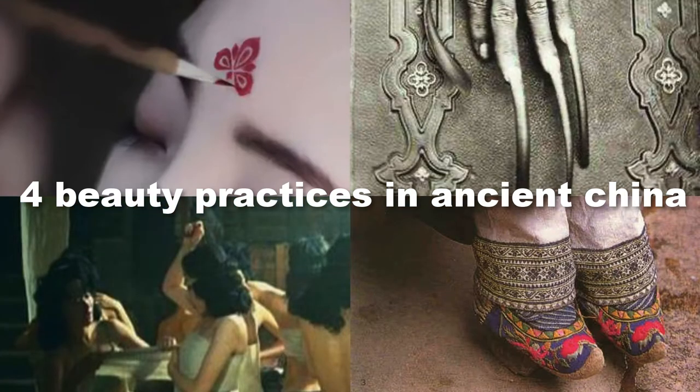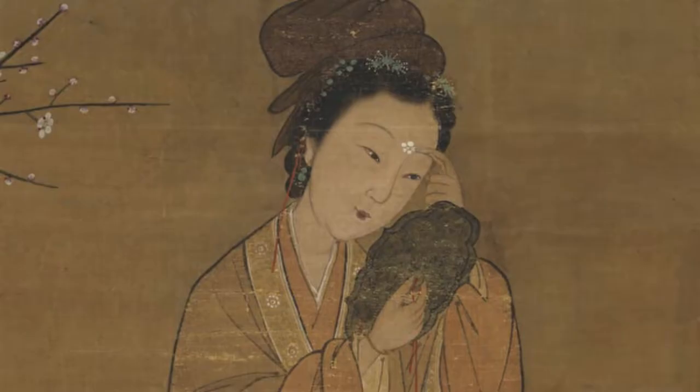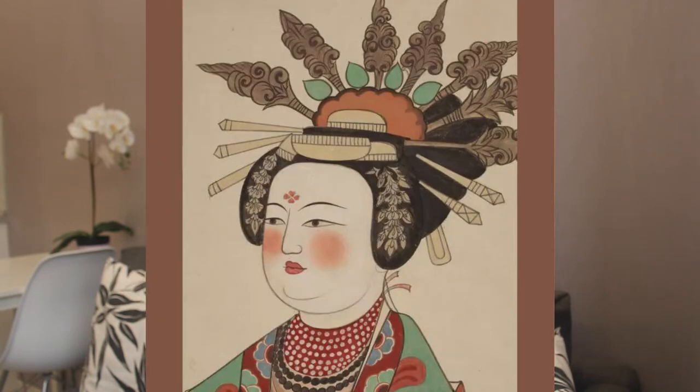We're gonna start with the cute one. After a princess woke up with the imprint of a fallen plum blossom on her forehead, and according to the legend could not get rid of it for three days, it became fashionable for women to glue gold flakes, bird feathers, dragonfly wings, fish scales, and precious stones to their foreheads. Or an easier version: just paint a flower on the forehead.